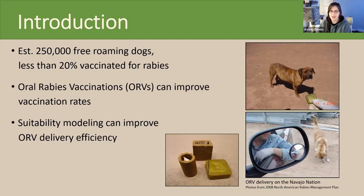About 80% of domestic dogs worldwide fall into this classification, so it's not just an issue specific to the Navajo Nation. Oral rabies vaccines can be used to help vaccinate dogs, and less than 20% of the dogs on the Navajo Nation are estimated to be vaccinated against rabies.